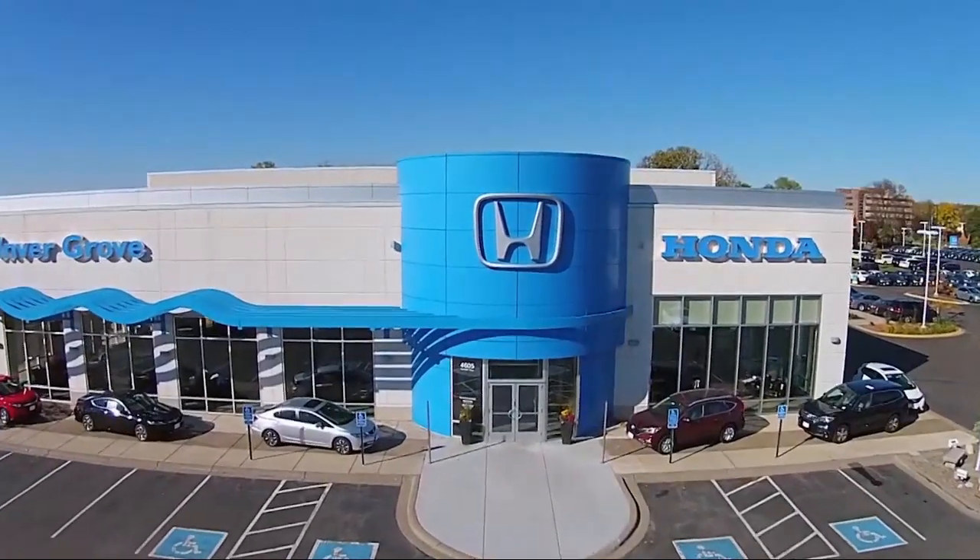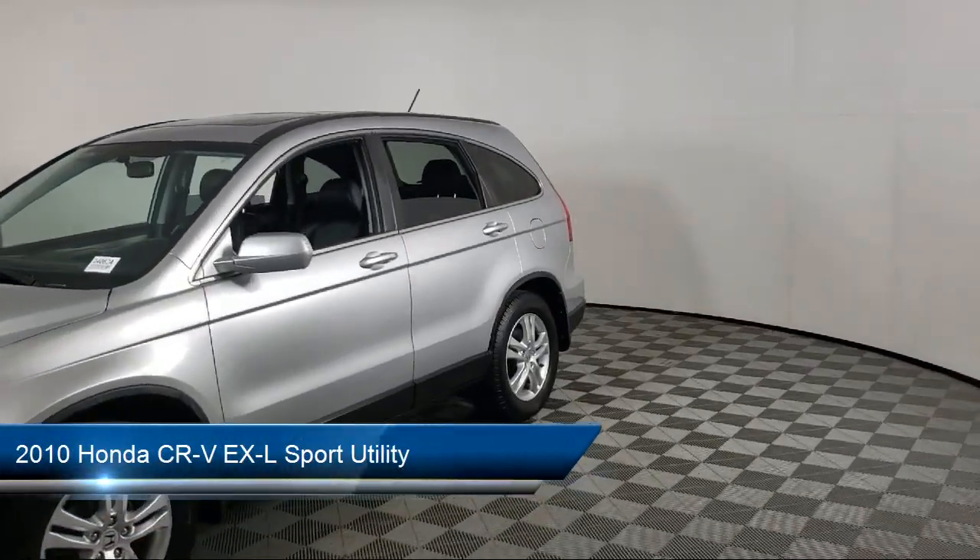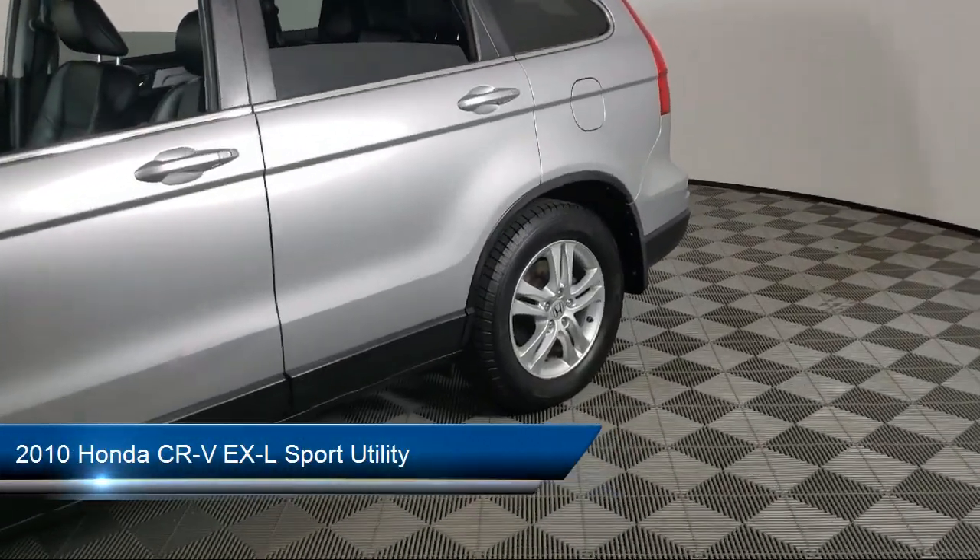Welcome to Invergrove Honda. Here's a look at another one of our great vehicles for sale. It comes equipped with many standard and optional features and much more.